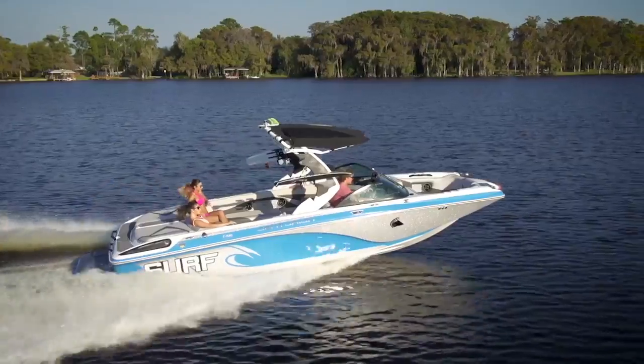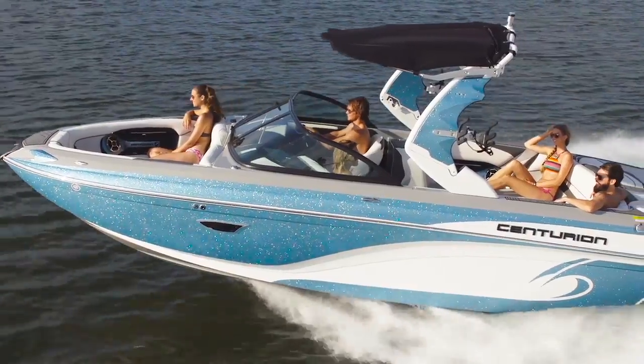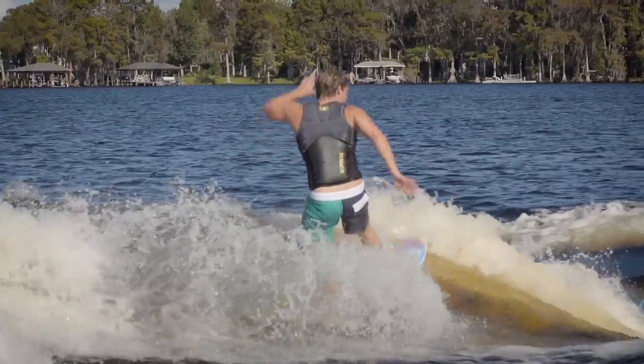Kind of in the beginning of the sport, Centurion was really the only brand that was backing wake surfing in a major way. Centurion has always had the premier wake surf boats on the market. They've always had the best wave.